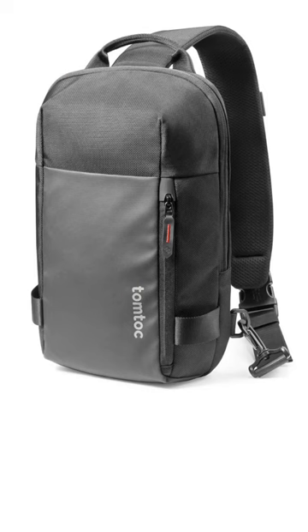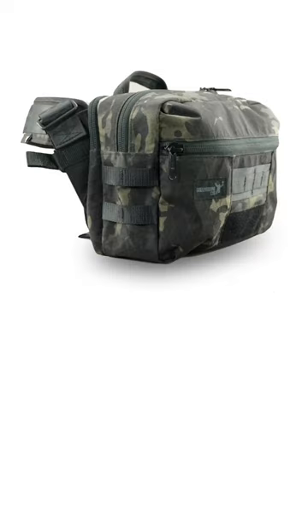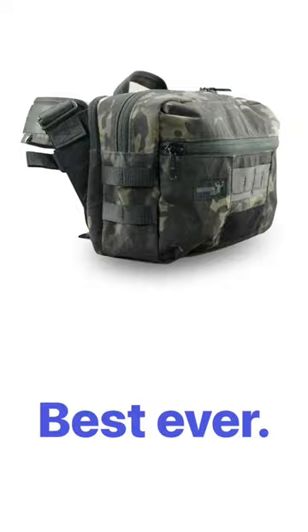Great materials. Number 2, the TomTalk Larger Compact EDC Sling. Great bag. And the best iPad sling ever made, the Greenroom 136 Metro Monger. You're welcome.